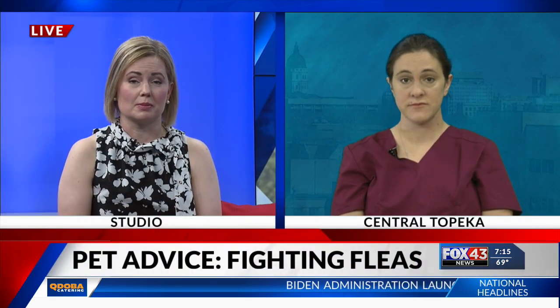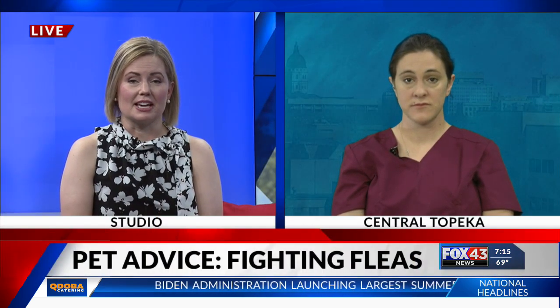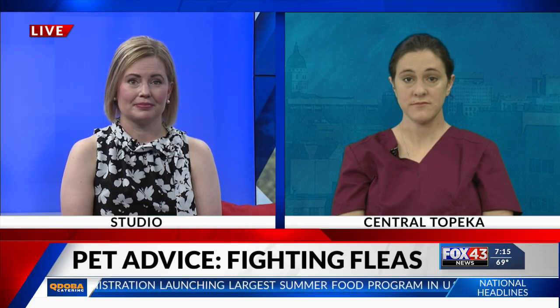Scratching kind of seems like a given, but are there other signs and symptoms that our dog or cat may have fleas? That's the main one. Typically, if I have a dog or cat that comes to me that's itchy, that's one of the first things I look for. We use a special comb to go through their coat. We look for the fleas themselves. We'll look for what we call flea dirt, which is actually flea feces, but we often find fleas incidentally. A dog doesn't have to be itchy to actually be carrying the parasite.